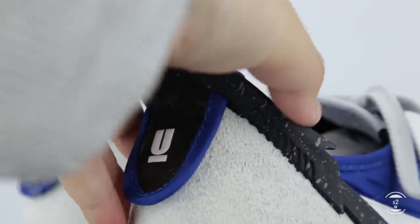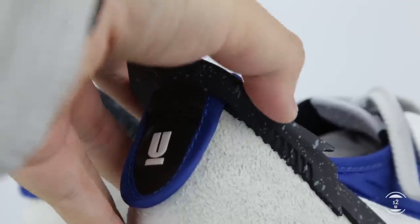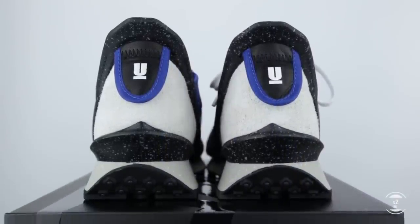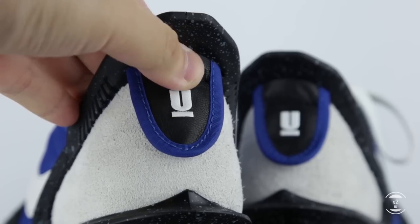The only worry I have is that this plastic panel is only attached to the midsole or bottom portion of the sneaker, whereas the rest is essentially hovering in midair. This means it could potentially snap in half if something hits the top of this panel really hard, so just keep that in mind if you're using it for more active purposes.